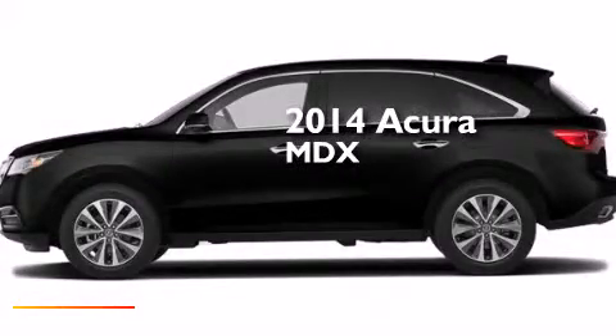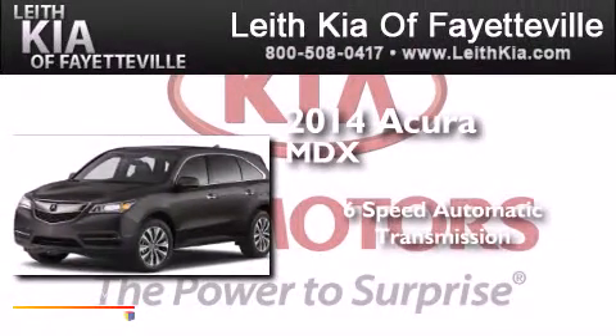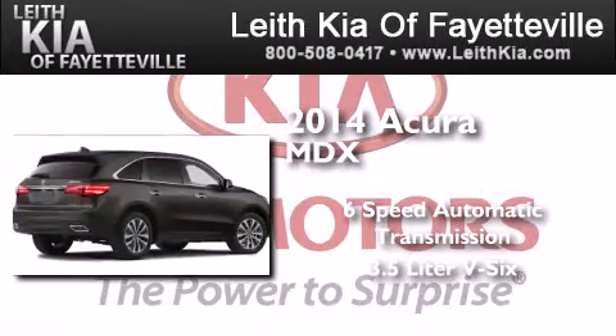This is a brand new 2014 Acura MDX. This crossover has a 6-speed automatic transmission and a 3.5-liter V6.